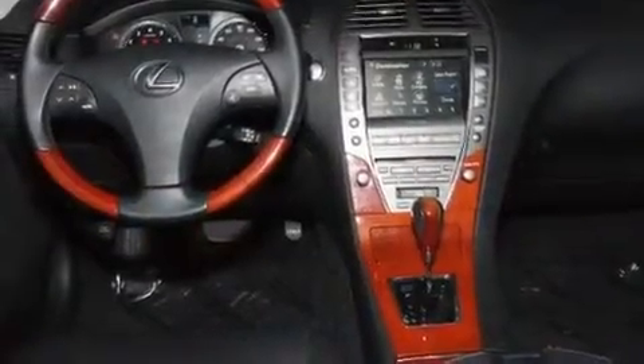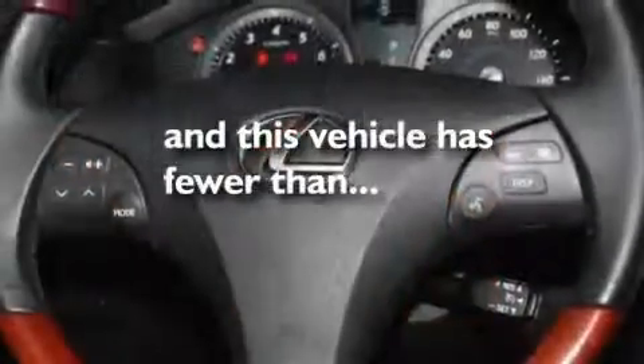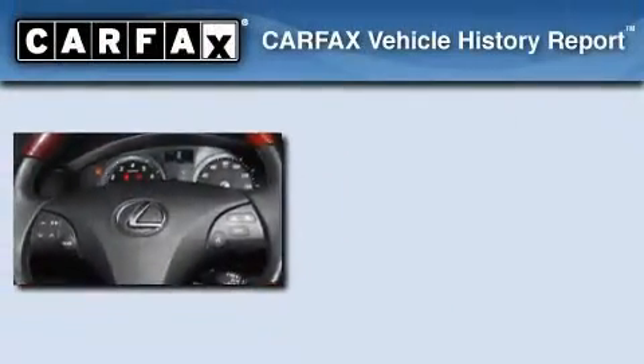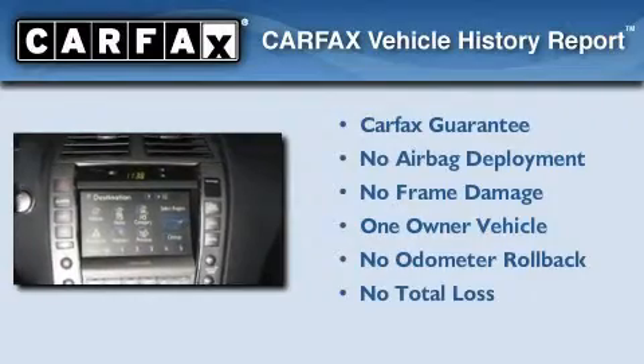Additional features include a low tire pressure indicator, dual power seats, and this vehicle has less than 40,000 miles. This Lexus has had only one owner and it qualifies for the Carfax buyback guarantee.